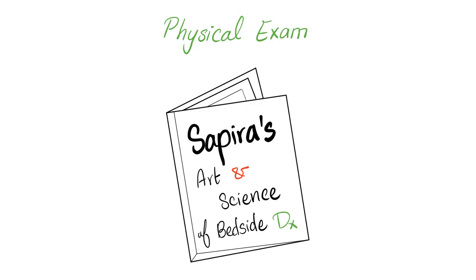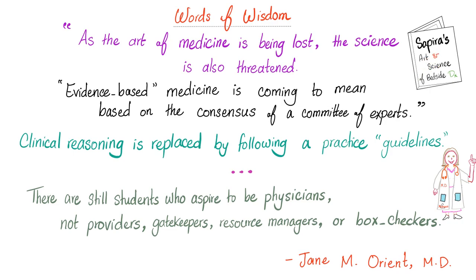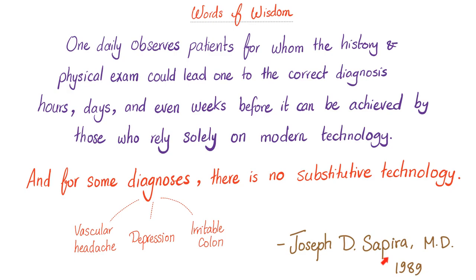Where did I get these facts from? From my favorite book, Sapira's Art and Science of Bedside Diagnosis — it makes Macleod's seem like an amateur. Look at what's written on the first page: 'As the art of medicine is being lost, the science is also threatened.' Evidence-based medicine is coming to mean based on the consensus of a committee of experts. Clinical reasoning is replaced by following practice guidelines. There are still students who aspire to be physicians — not providers, gatekeepers, resource managers, or box checkers.